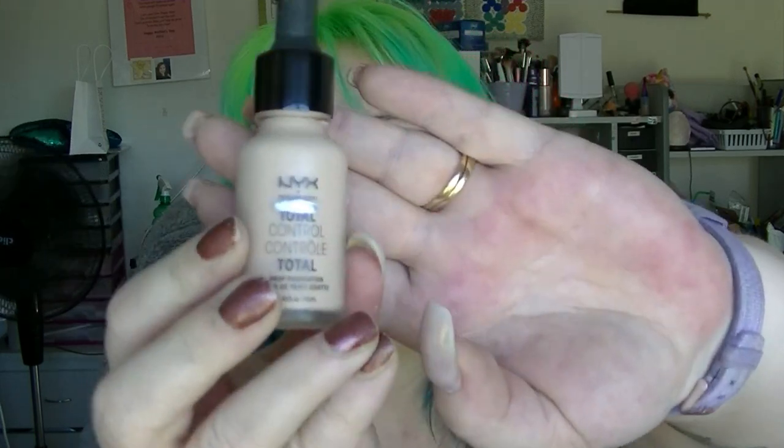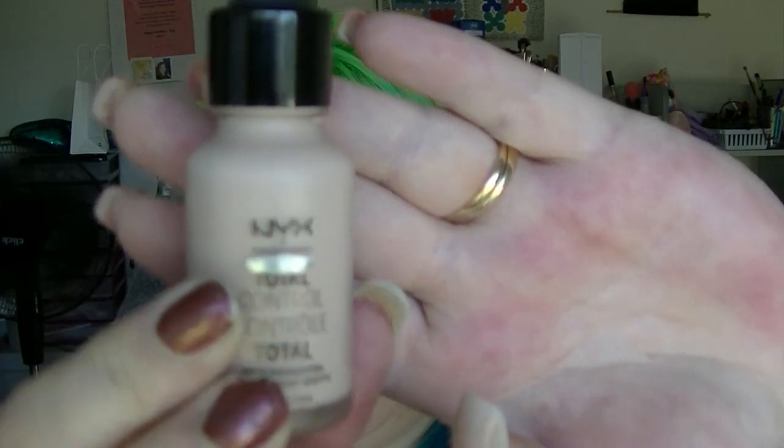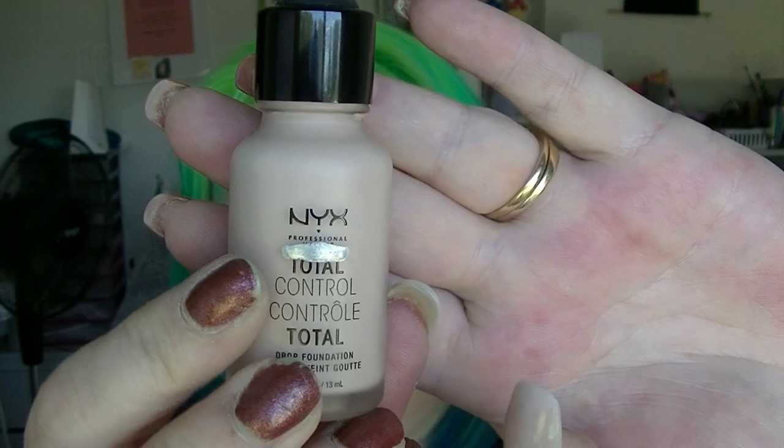For foundation, I tend to mix foundations these days. The main foundation I was using is almost gone — I think there's probably about three uses left in it, so I'm not putting that one in. I'm putting in the thing I mix into it, which is the NYX Total Control Drops. Where that silver line is, that's about where we are. This was brand new at the start of last year, so it should be finished by the end of this year if I wear makeup a little more often.